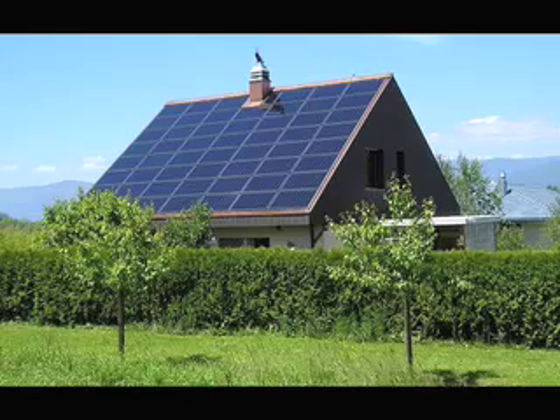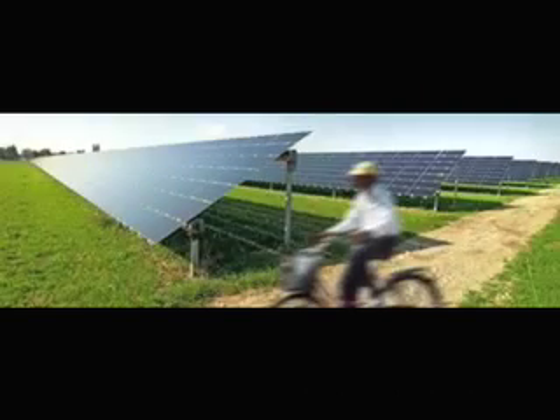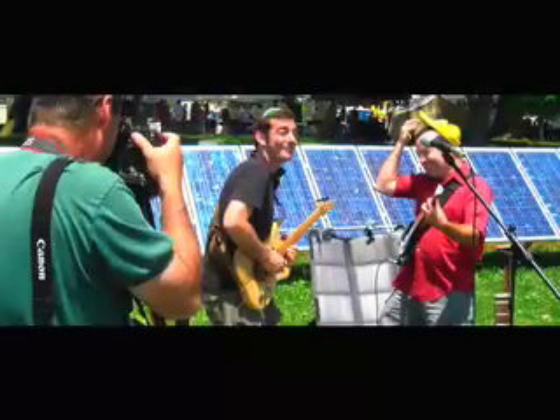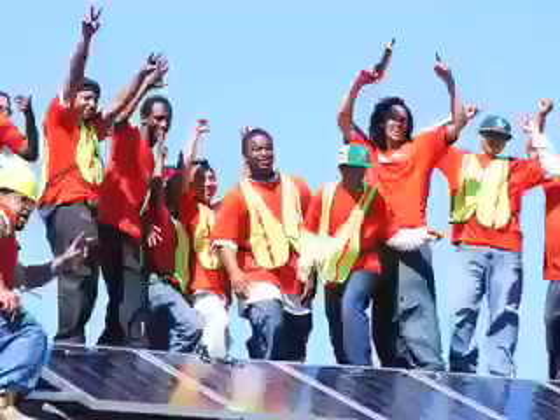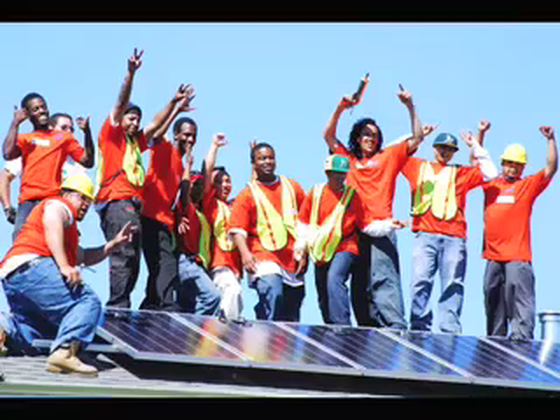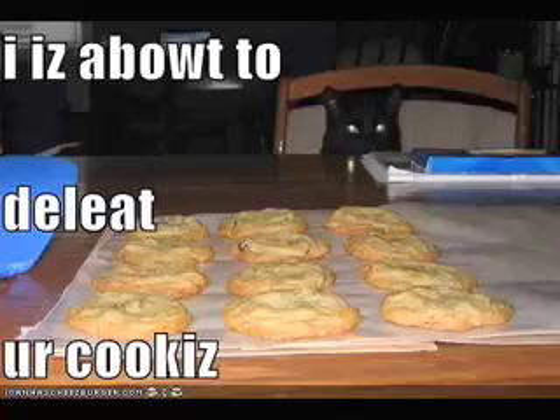The first technology I will discuss is photovoltaics, which is also the most widely known. Photovoltaic systems convert sunlight directly into electricity using the photoelectric effect. The fact that they produce nothing but electricity makes them most useful for lighting, computers, and telecommunications.